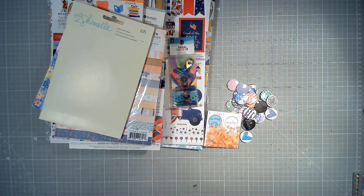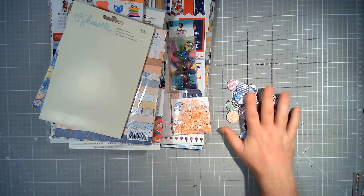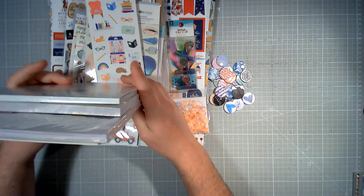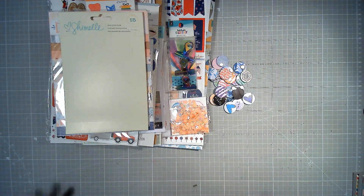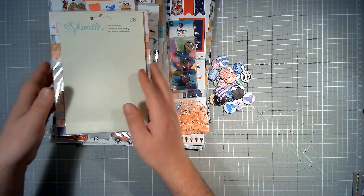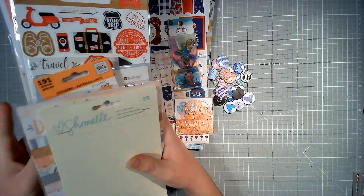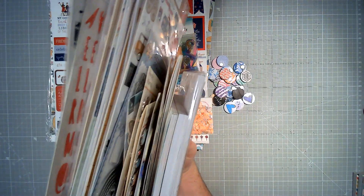Hello everybody, welcome back to Scrappy Adam and welcome to a different kind of video. Today we are doing a little bit of a rack kind of video. A rack is a random act of kindness, and we are doing a little giveaway.